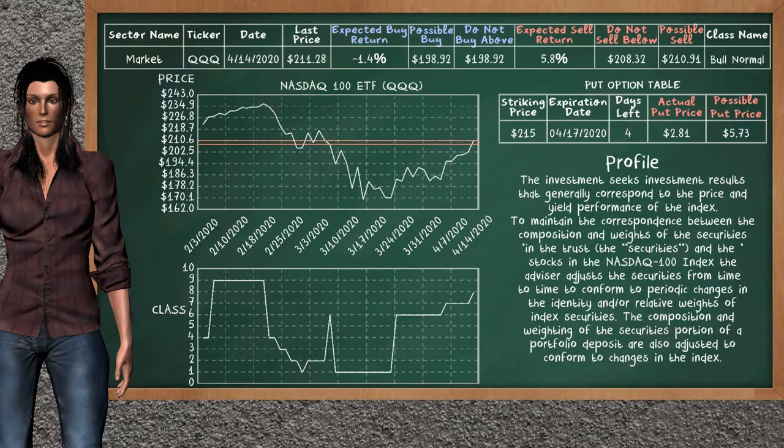We show you the Nasdaq 100 ETF, and it belongs to the bull normal class. Our analysis shows a strong opportunity to sell. We are expecting a sell return of 5.8%. This top opportunity has a minimum sell price of $208.32, but we expect a possible sell price of $210.91. On the put option table, Nasdaq 100 ETF has a striking price at $215. For this option, the actual put price is at $2.81, but we expect a possible put price at $5.73.